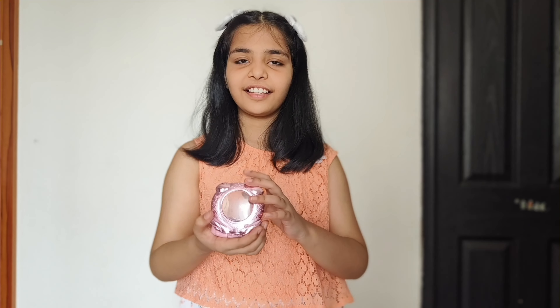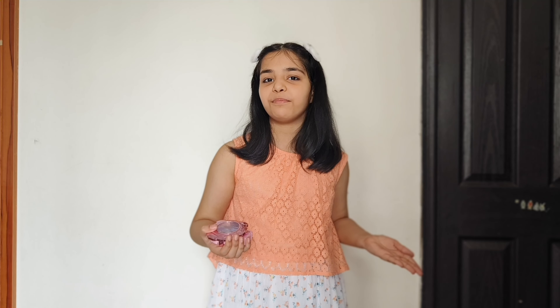Do my teeth look alike? Oh, friends, do you know? Our teeth have different shapes because they have different jobs to do. We have two sets of teeth, one in the upper jaw and one in the lower jaw. So, let's study that in detail.